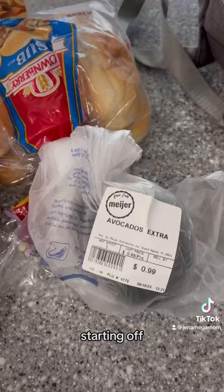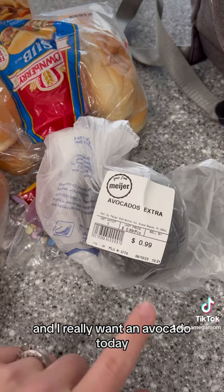Starting off, we have one avocado. Yes, one avocado because my others are not ripe yet and I really want an avocado today. So 99 cents for one avocado.